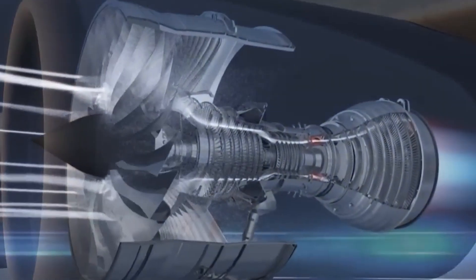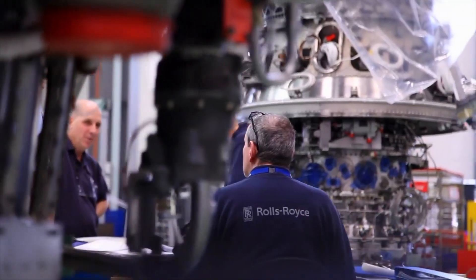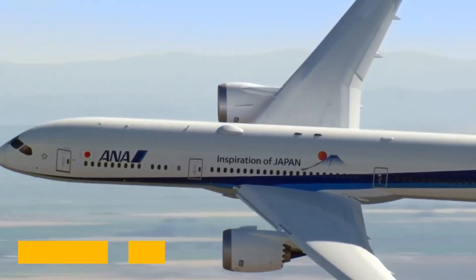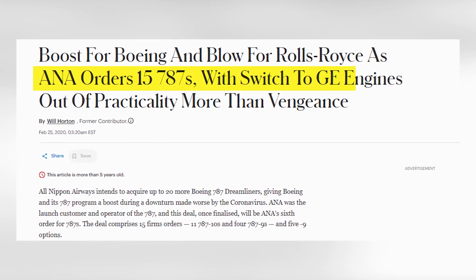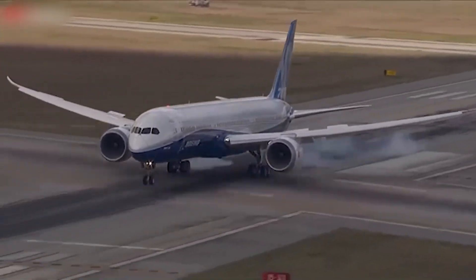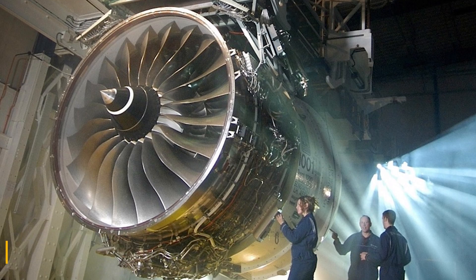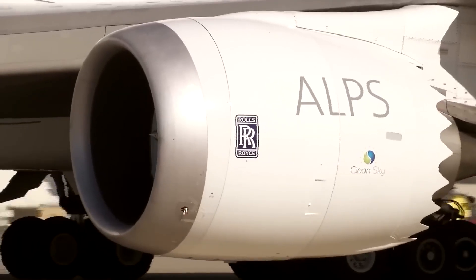This wasn't their first rough patch either. The Trent 1000, which powered Boeing's 787s, had so many problems that the company had to roll out an upgraded version called the Trent 1000 TEN. Even that wasn't perfect, leading airlines like ANA and Air New Zealand to ditch Rolls-Royce in favor of General Electric's GEnX engine for their future 787s. That was a huge blow. Many airlines had signed power-by-the-hour contracts with Rolls-Royce, meaning they paid based on flight hours while Rolls covered maintenance. But when the Trent 1000 started having issues, that deal backfired, and the maintenance costs fell on Rolls-Royce, eating into profits.